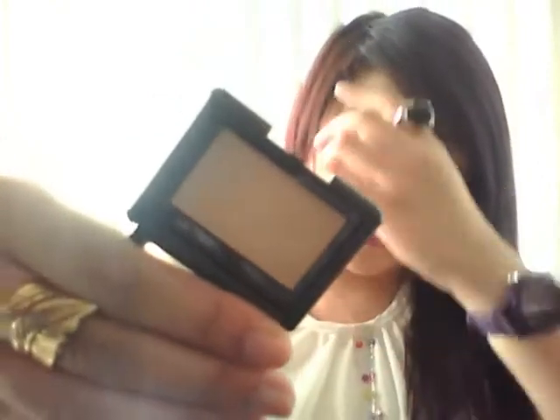I got a single eyeshadow from e.l.f. as well, in a color called Oatmeal. The packaging reminds me of NARS — it's almost exactly the same but with a little clear part. The eyeshadow is a nice neutral golden color, but it is really chalky and has a lot of fallout. I don't recommend it at all — when I tried it on I just had a lot of fallout on my face.